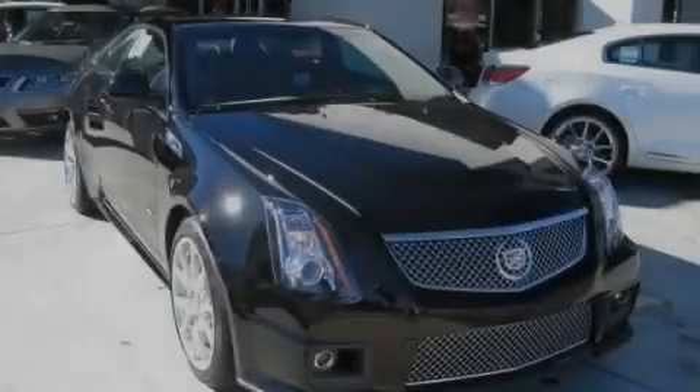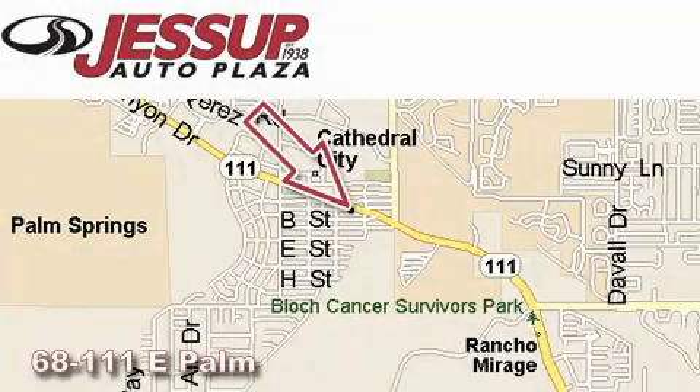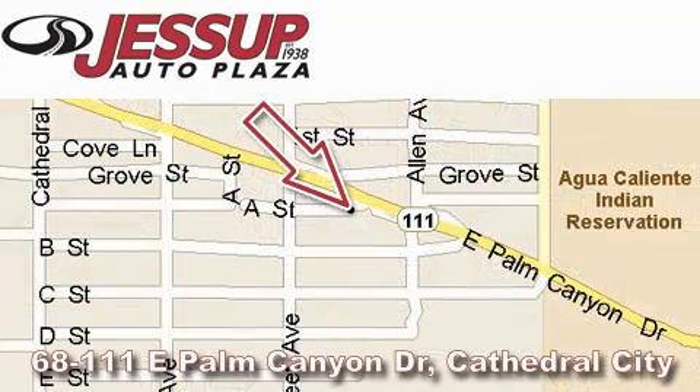Call or visit us right now and arrange your test drive today. Jessup Auto Plaza is located at 68111 East Palm Canyon Drive in Cathedral City. Our goal is to exceed all of your expectations to ensure that you will return for future visits.